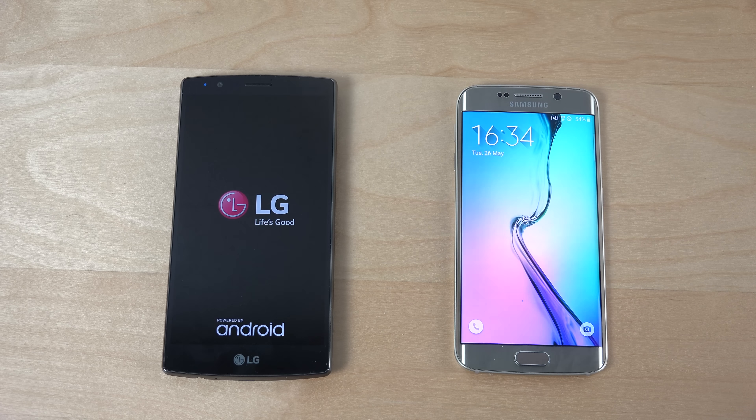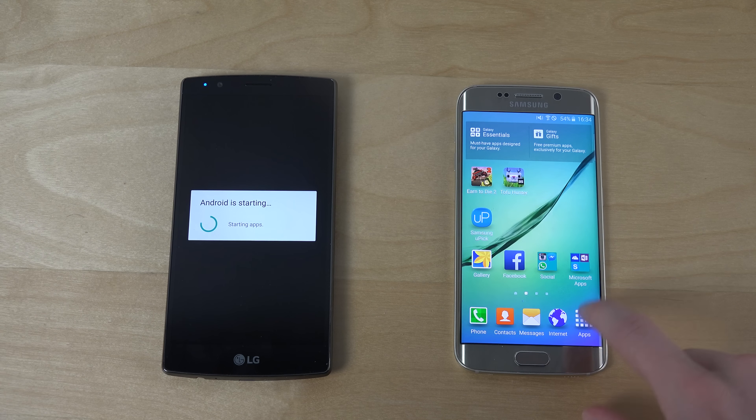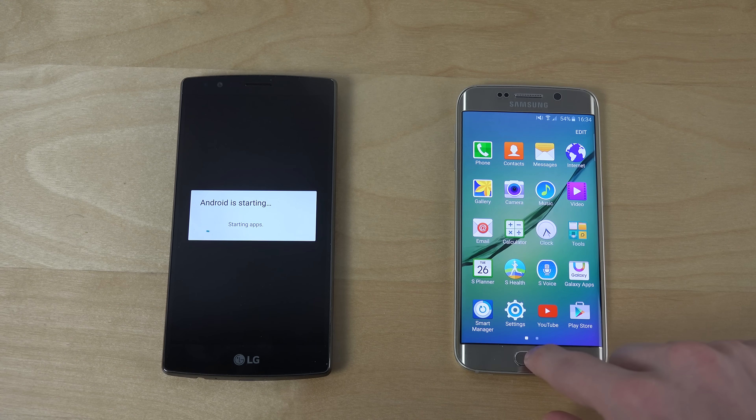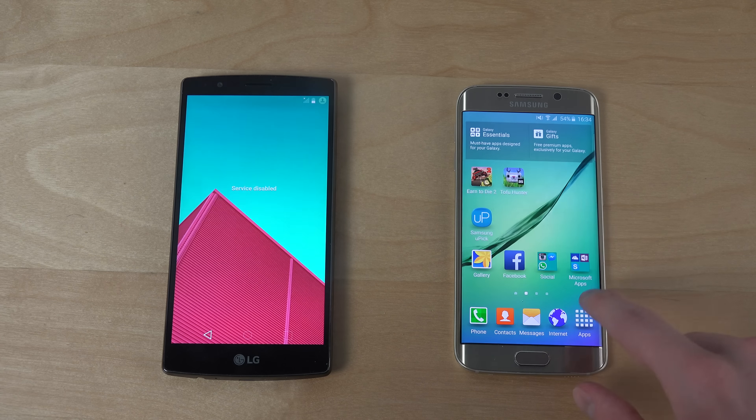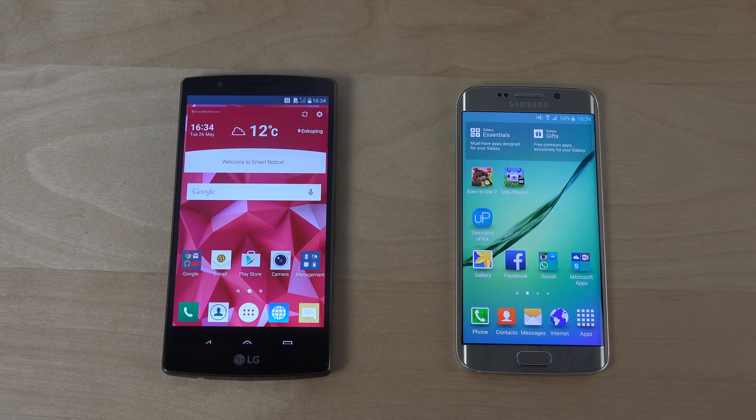Can it beat the Samsung phone? It can't — it was pretty close, but it couldn't. It was definitely behind with the Snapdragon 810.